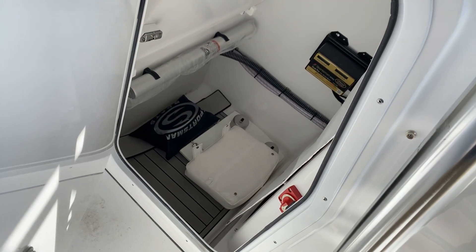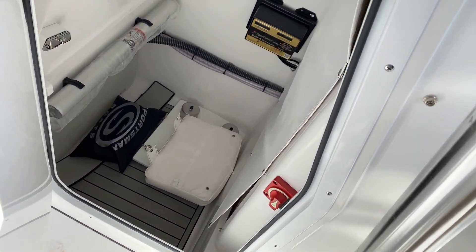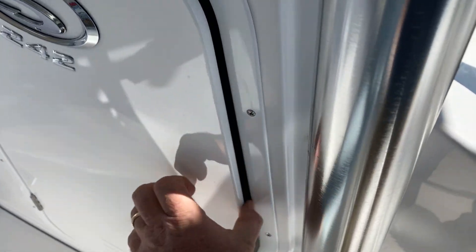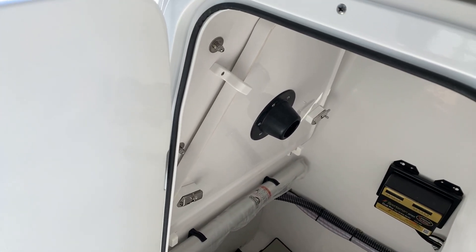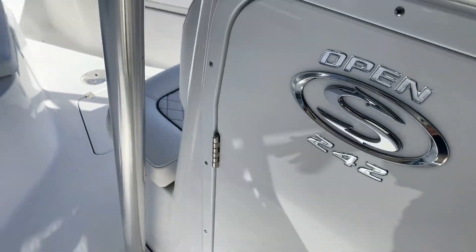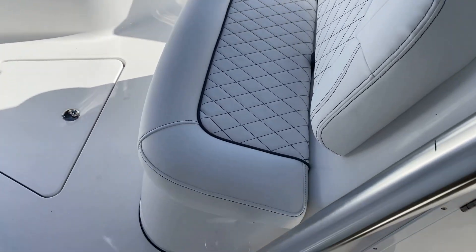Large step-down console if you need to use it for a potty — fantastic for storage. This one's equipped with a charging system. Also there's a front table available with this one as well. Large cooler here, doubles as a seat.